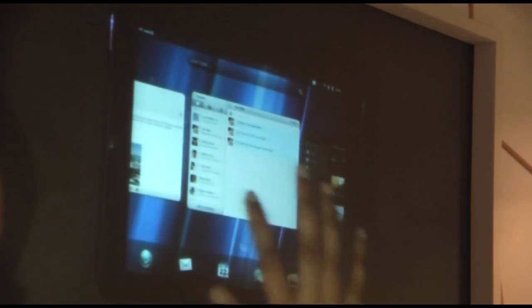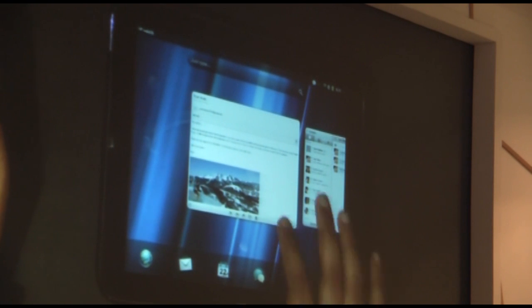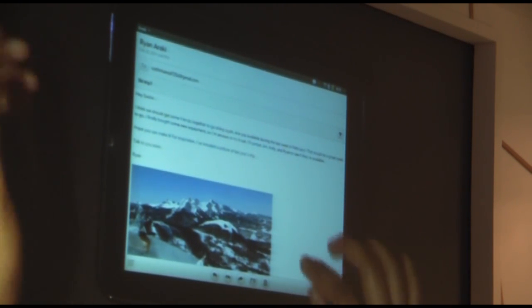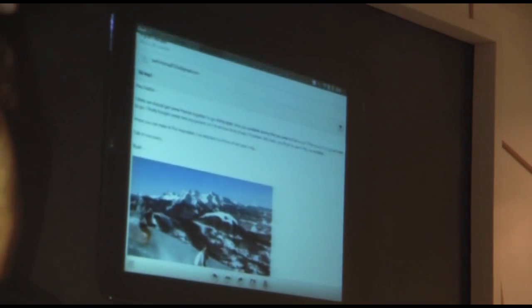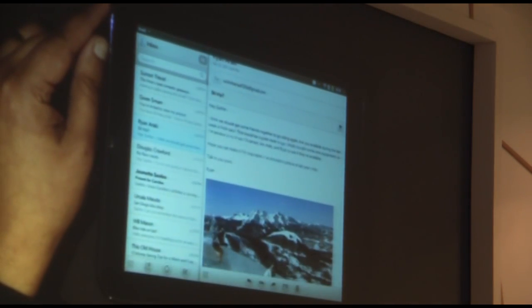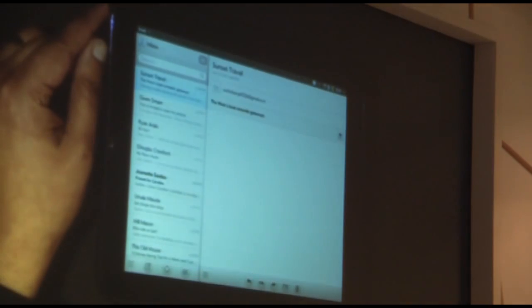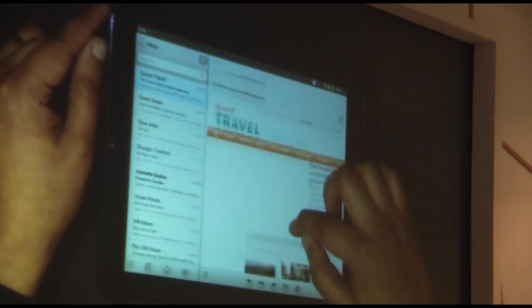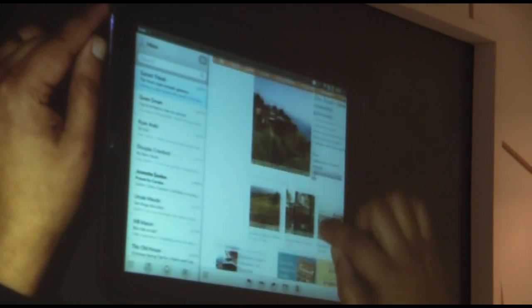Let's look at another application where we spend a lot of our time: email. I'm back home and I want to catch up on my personal email. This is an email that I was reading in the morning. As you can see, the message body flows really well, and I can even see an image right inline here. But I want to see what new emails have come in since the morning. So I can just drag this handle to the right, and I can see the rest of my Gmail inbox. I can easily jump to a different message, like this travel newsletter I subscribed to. It shows me all the content in full HTML, with all the images as well as the text. Looks great.